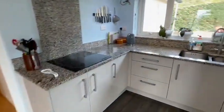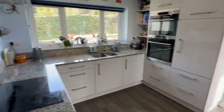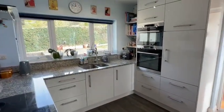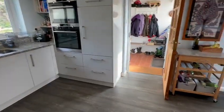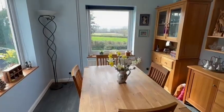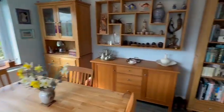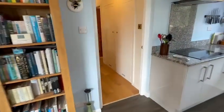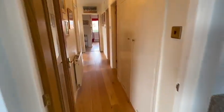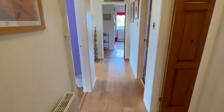The kitchen is nice and modern with stylish work surfaces, a window to the rear, some integrated appliances, a range of lighting, and easy-to-maintain flooring. The dining area has a twin aspect enjoying those superb views with Hay Bluff in the distance. From here you access the main inner hallway with some useful cupboards and a radiator to the side.